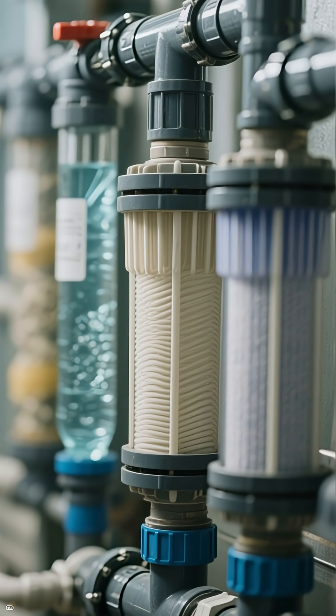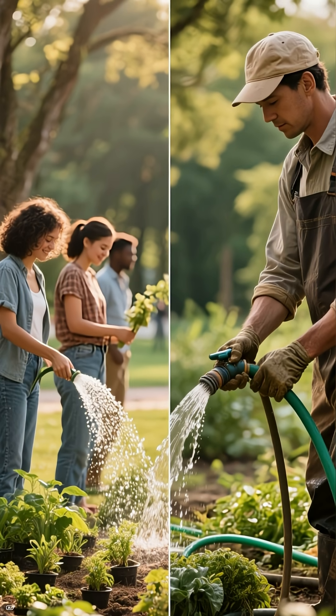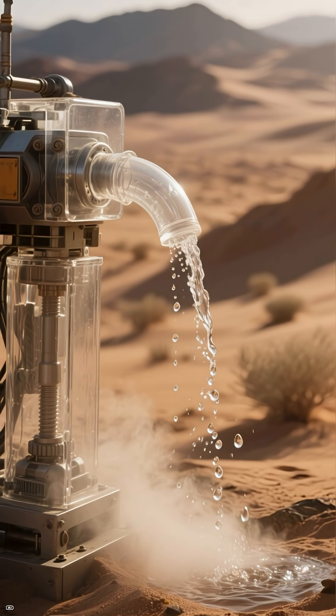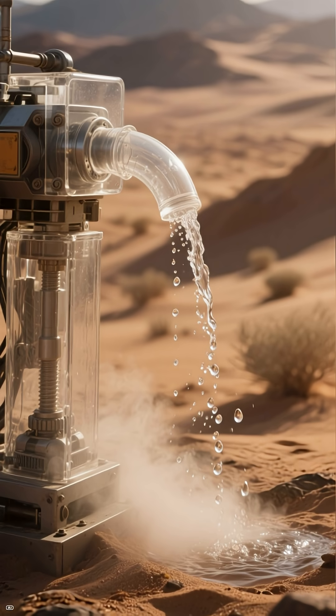Third, desert cities recycle water, and not just a little. In places like Singapore and parts of California, treated wastewater is cleaned so intensely that it becomes cleaner than bottled water. This recycled water is used for parks, agriculture, and sometimes even drinking.